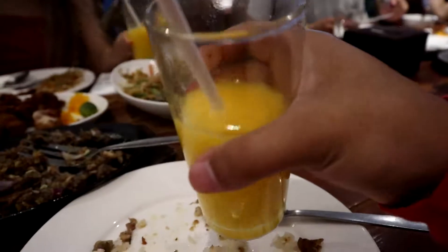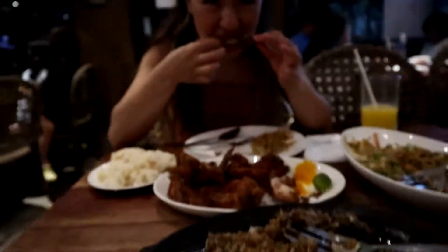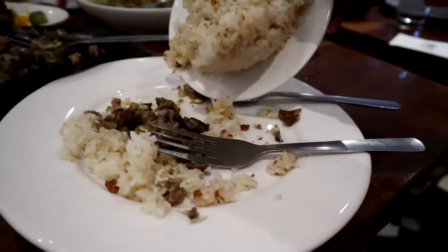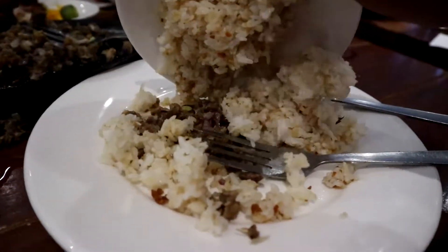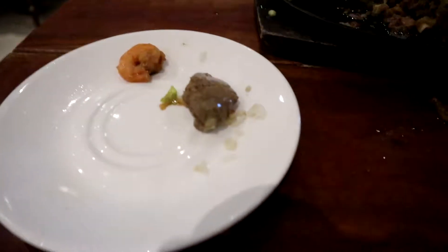Thankfully, the shake was something that was absolutely fantastic and goes well with the entire meal. Here's me just dumping all the rice onto my plate. We really did not like the shrimp and we don't recommend that you try it, so we put it on a separate plate.